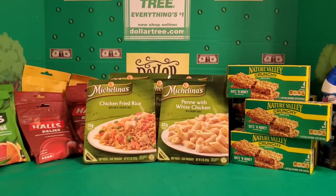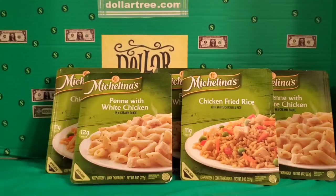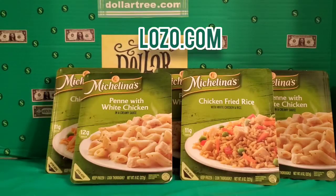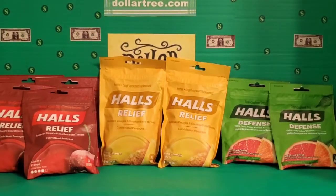Let's talk about how I did it. First I picked up five of the My Shalina's dinners — three of the penne and white chicken and two of the chicken fried rice. They were priced at a dollar of course, and I had an internet printable coupon for a dollar off five that I got from lozo.com. The coupon went through just fine with no beeping.